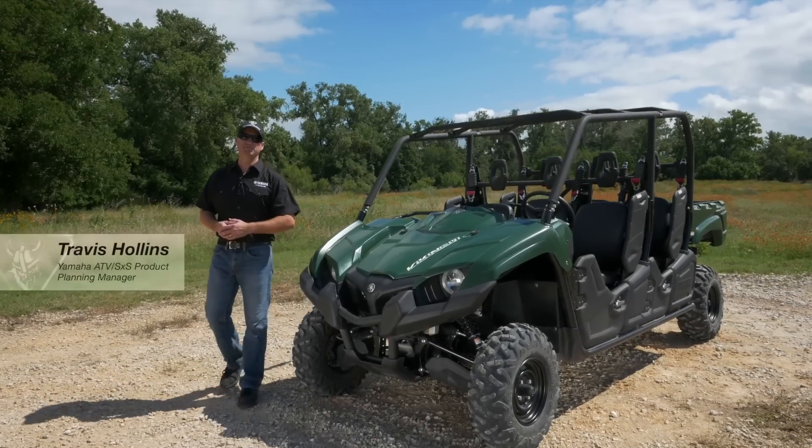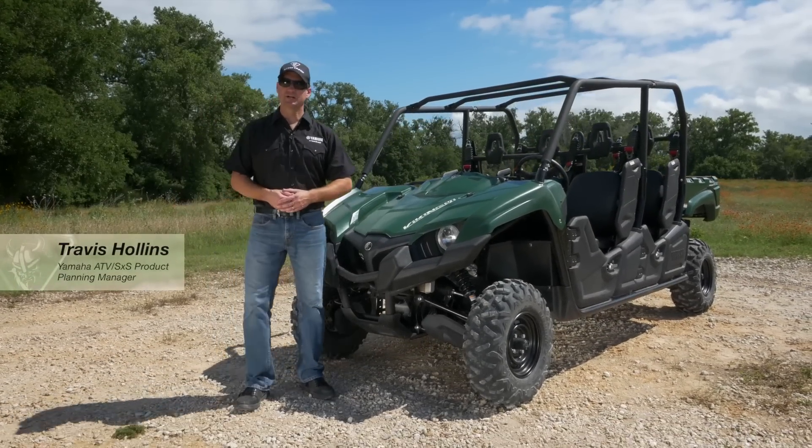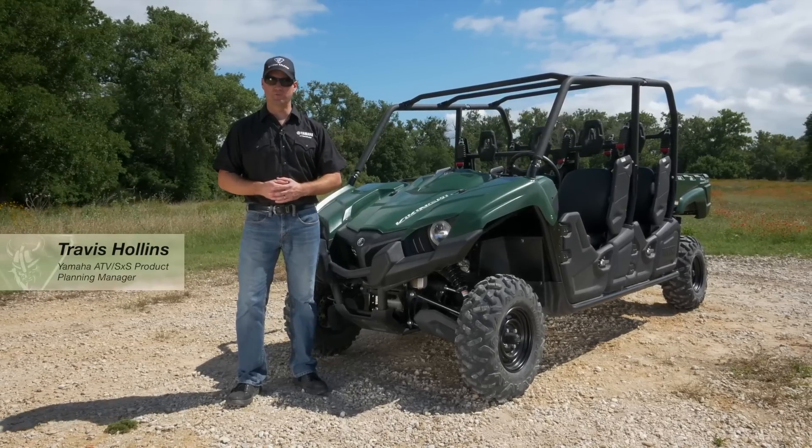Hi, I'm Travis Holland, Yamaha's ATV and side-by-side product planning manager. Today we're out here talking about the all-new Viking 6.